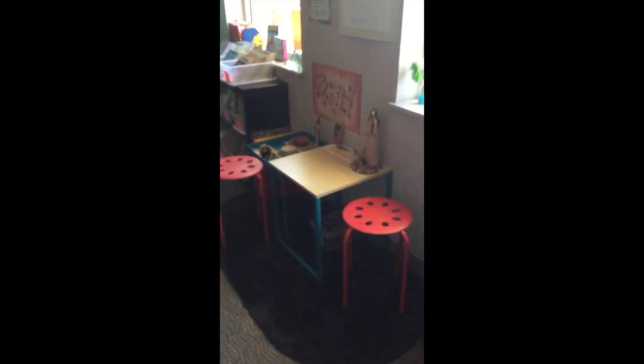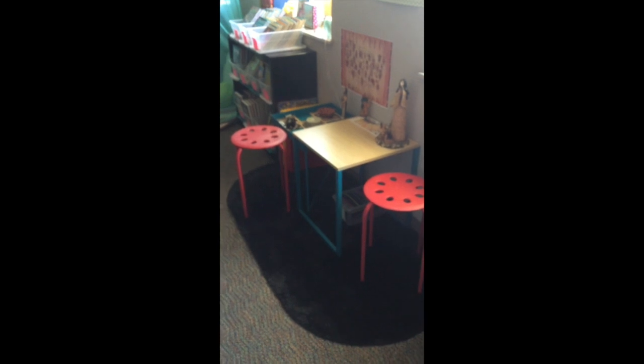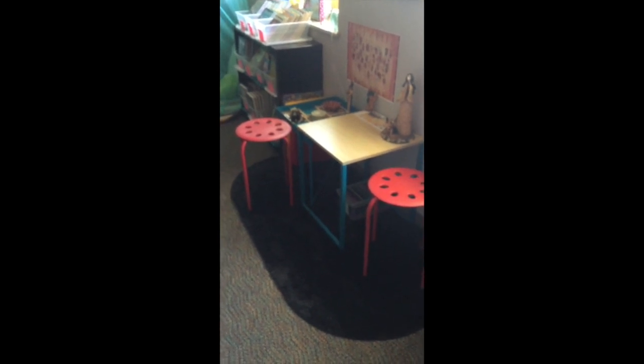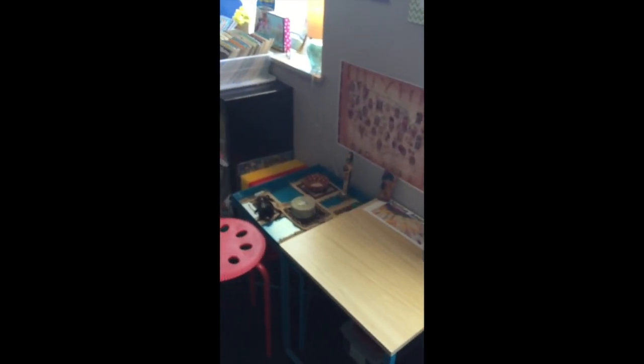Over here we've got our exhibit. When we have science and social studies, sometimes throughout the year we will have things over here that we can come take a look at and do some writing about. Right now this is set up and ready for us to be learning about Native Americans and communities.